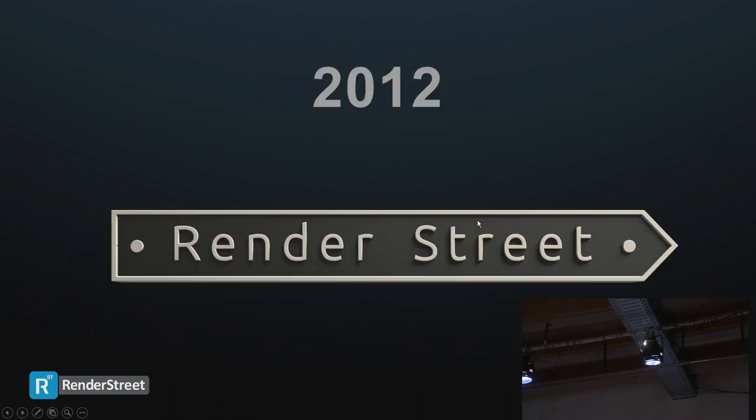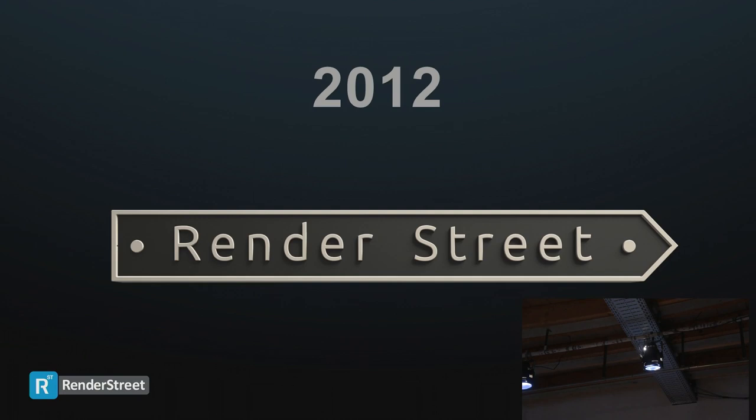We started our farm in 2012 — that was our logo around that time. We started it because one of our founders had a need. We are three people in the company, and one of them is an architectural rendering designer, so she had a need for a render farm.